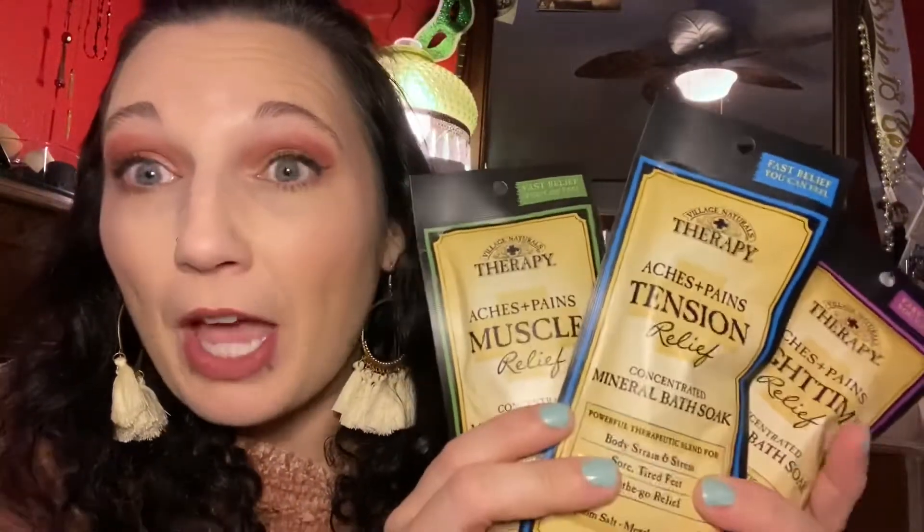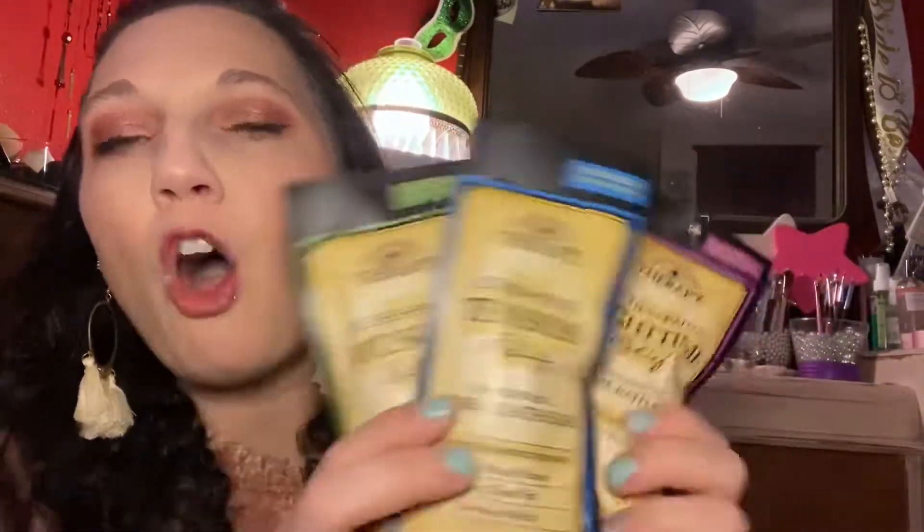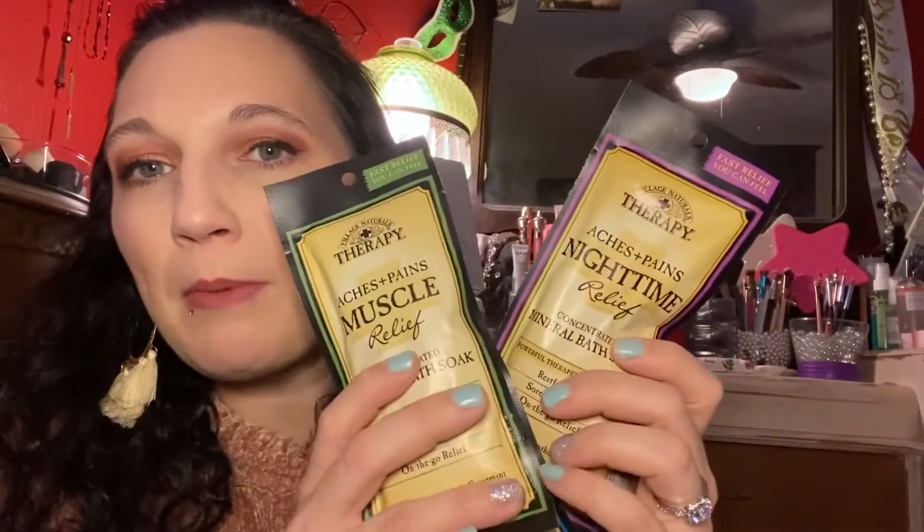These are the last three items I picked up at the dollar store for this haul — these are also bath salts, all different. These are Village Naturals Therapy. We have Aches and Pains Nighttime Relief, Aches and Pains Tension Relief, and Aches and Pains Muscle Relief. I have tried the Muscle Relief and the Nighttime Relief before, so I'm excited to try the Tension Relief because I haven't tried it yet.